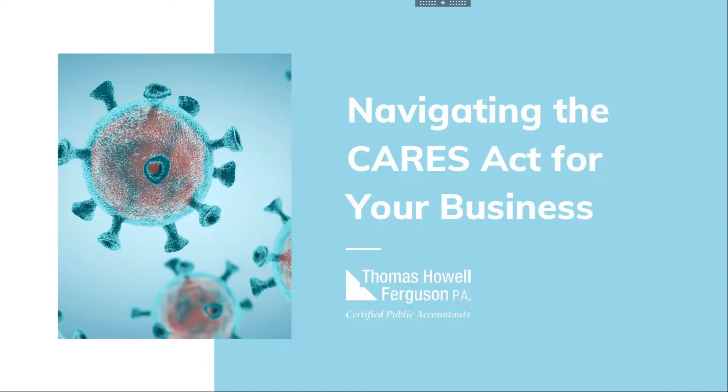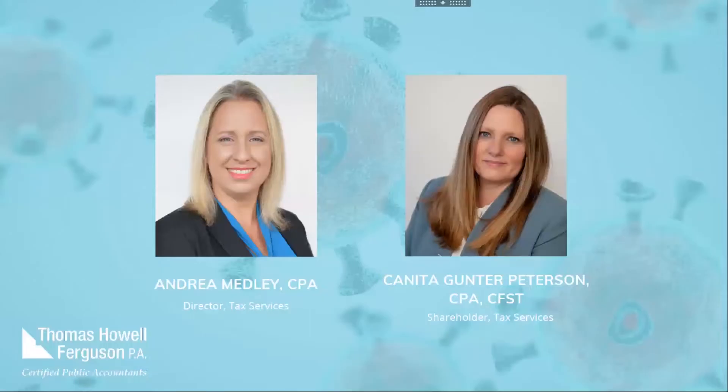With us today, we have Kenita Peterson and Andrea Medley from Thomas Howe Ferguson. They are going to walk you through a couple of bullet points and slides. As a reminder, if you have a question, please put those in the question and answer portal. Please try not to put them in the chat. We will catalog the questions and I know that some of them will be answered with the material that our speakers have. If we don't get to the questions, we will make sure to copy and paste those and our speakers will get those answers directly to you.